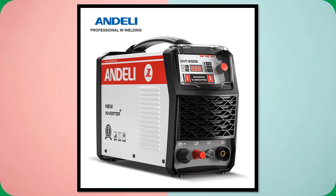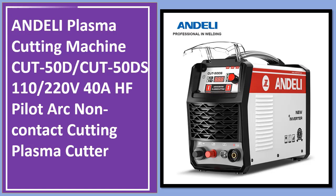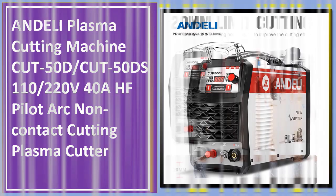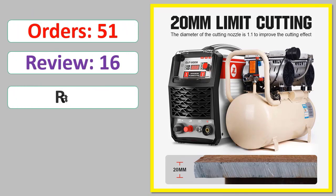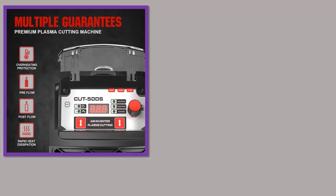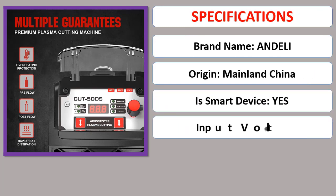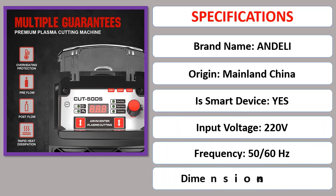Number 5: Andeli Plasma Cutting Machine Cut 50D / Cut 50DS, 110-220V, 40A HF Pilot Arc Non-Contact Cutting Plasma Cutter. Orders, Review, Rating, Percent Off, Available in Stock. Specifications.